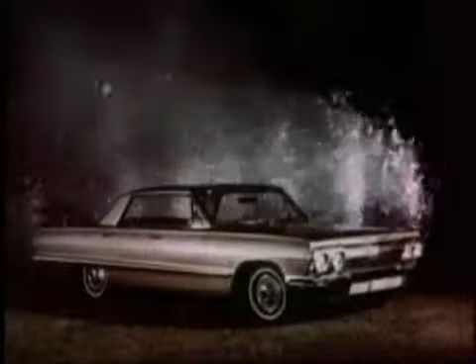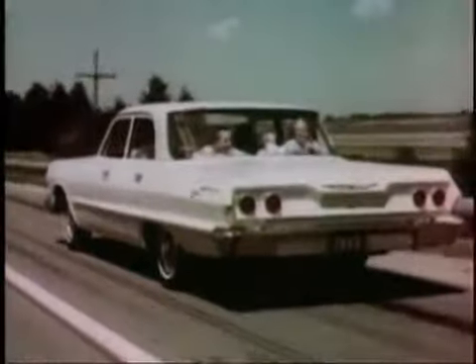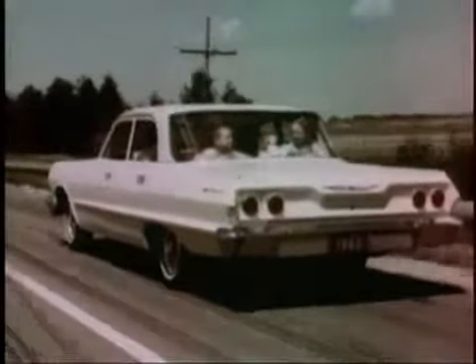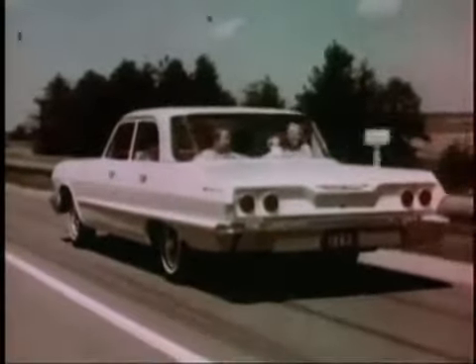Topping the line for '63 are the luxurious Impalas. All the regular Chevrolets have a new longer look, straight windshield pillars, and all new sheet metal below the belt line.